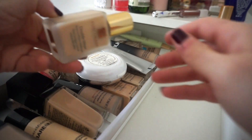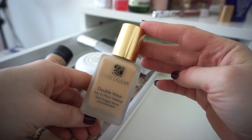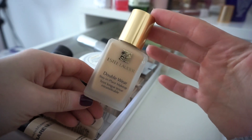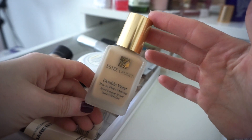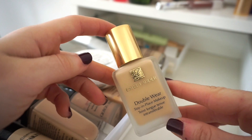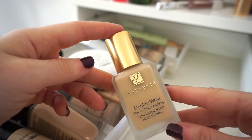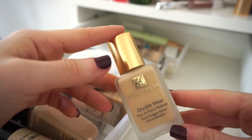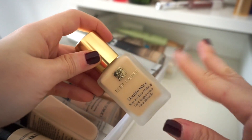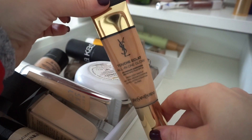This is one I'm getting rid of — the Estée Lauder Double Wear Stay-in-Place Foundation. I wanted to love this because everyone does, and maybe something is wrong with me. I think it's just the shade — it's the lightest in 1W1, which is probably why it looks off. I tried mixing it with other foundations and with oil but it looks a little pasty. I used it two or three times and just felt 'this isn't for me.' Getting rid of it.